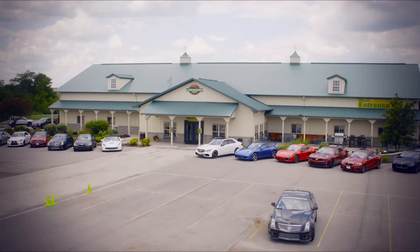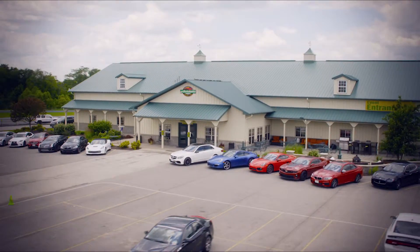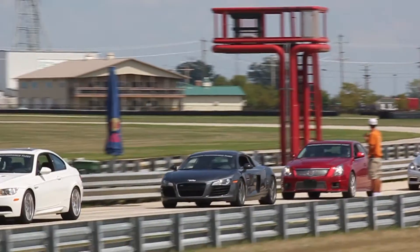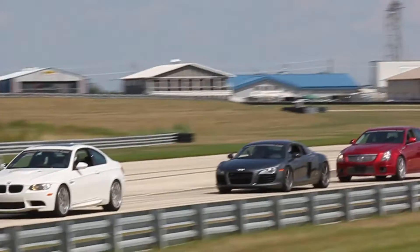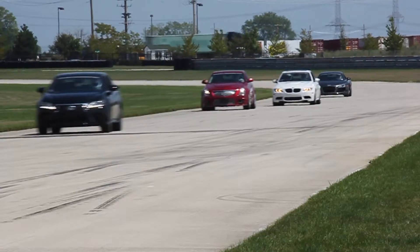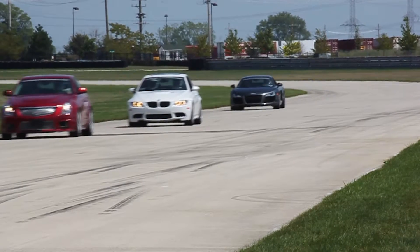Audubon's performance fleet is comprised of 20-plus amazing cars, from Audi, BMW, Cadillac, Chevrolet, Jaguar, Lexus, Mercedes-Benz, Porsche, and Maserati. Members and guests can drive these cars daily during our lunchtime touring sessions or during corporate events.